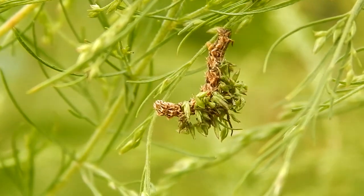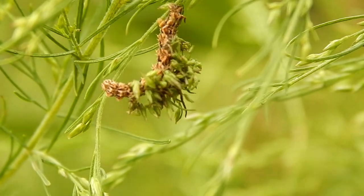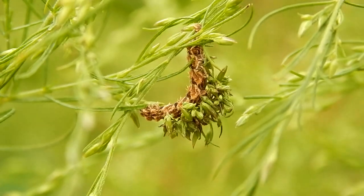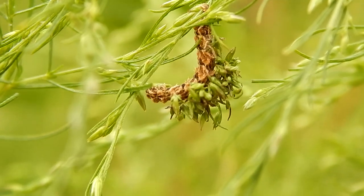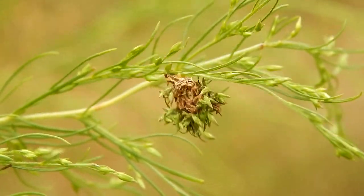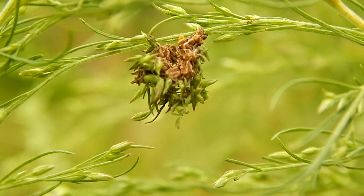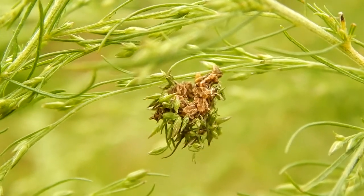Hey everybody, this is Ray Ogilvie from Hartsville, South Carolina, and this strange-looking caterpillar here is a camouflage looper. These caterpillars will disguise themselves with bits and pieces of plants, and this makes it very hard to tell the caterpillar from the plant.